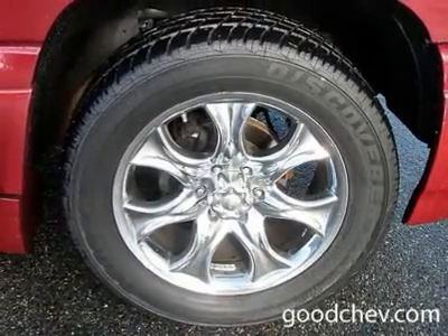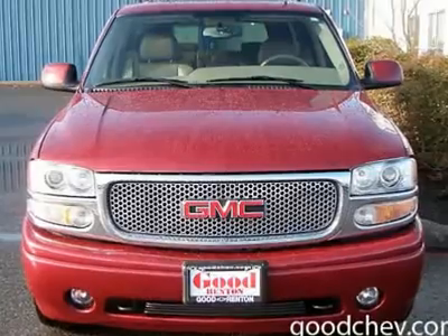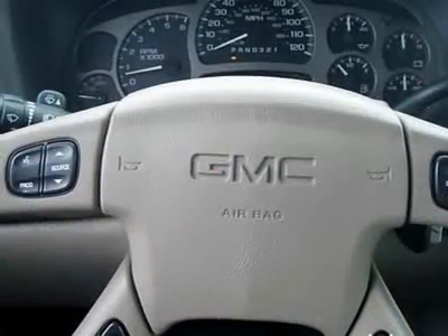AM-FM stereo, cassette, CD player, CD changer, premium sound system, satellite radio, auxiliary power outlet, telematics, electrochromic rear view mirror, front reading lamps, rear reading lamps.